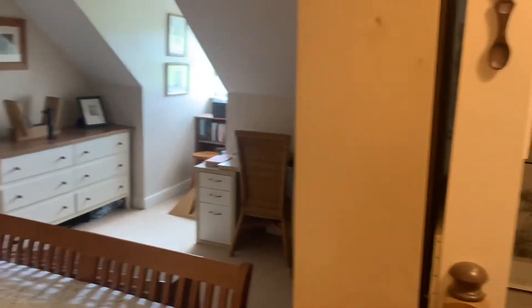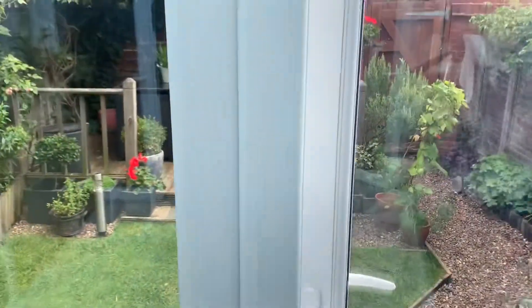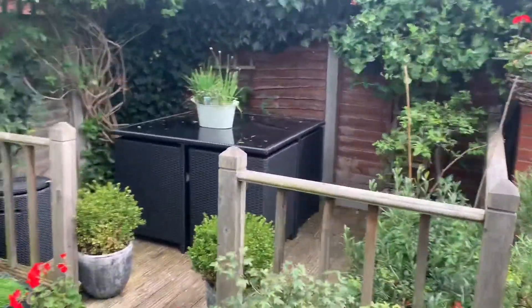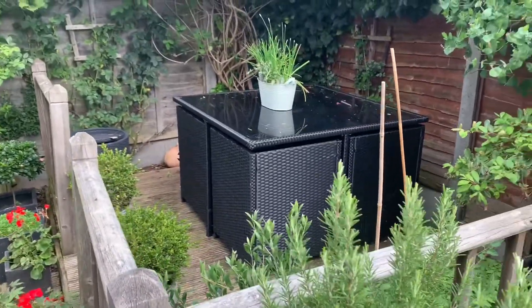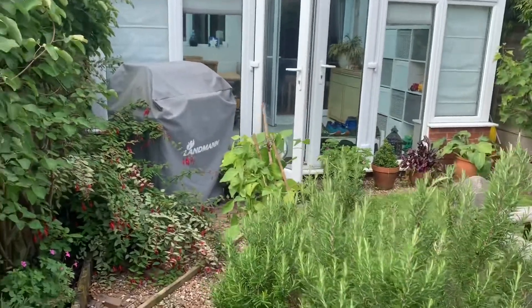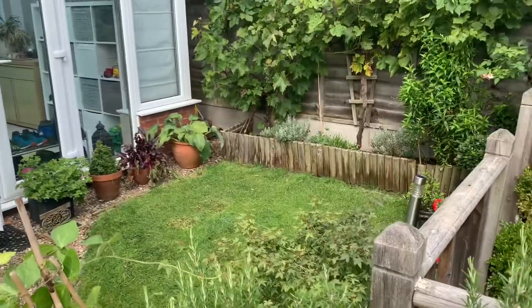I'm going to take you outside and show you the garden and the carport around the property. Going back through the conservatory, this takes you out onto the rear garden area — a really nice sunny, low-maintenance garden. There's a nice decking area for barbecues and having friends around. They've got shrubbery here, but you don't have to — you can have shrubs or a grassed area as well.